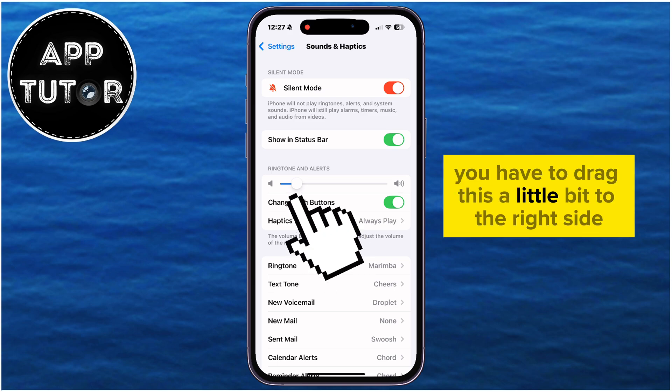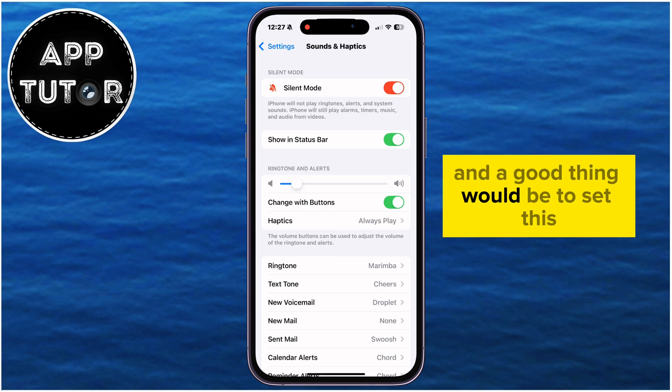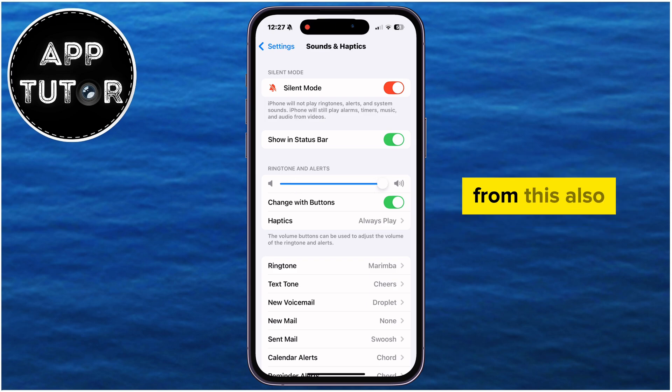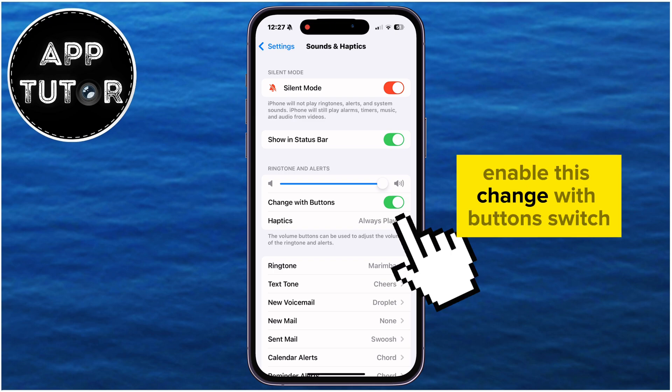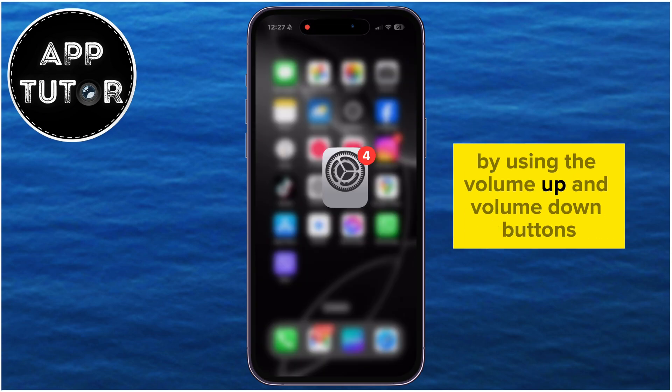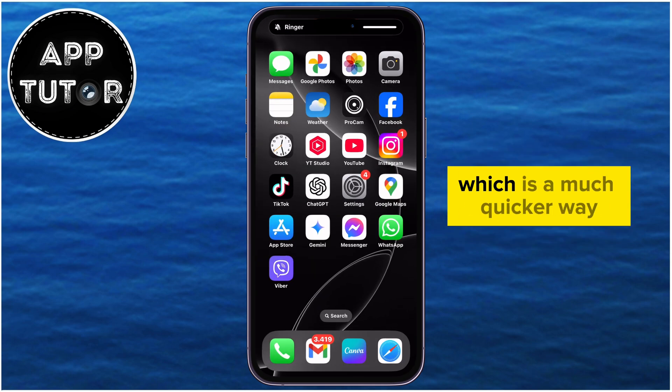This is why you have to drag it a little bit to the right side, and ideally set it all the way to the right to get the maximum volume. Also, enable the Change with Buttons switch, which will allow you to change this volume slider using the Volume Up and Volume Down buttons, which is a much quicker way.